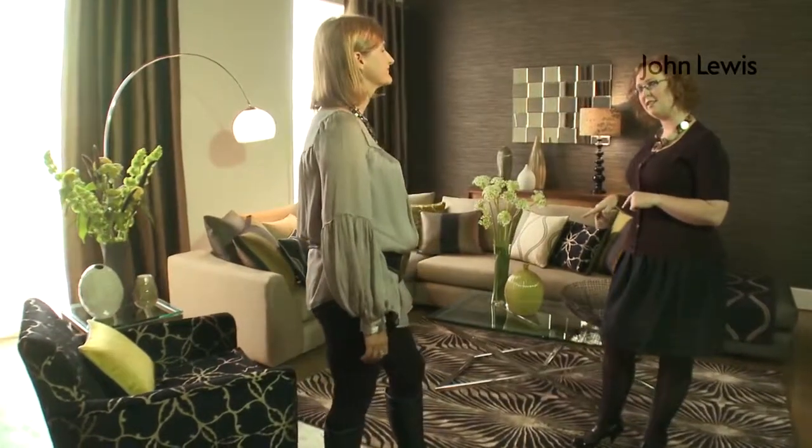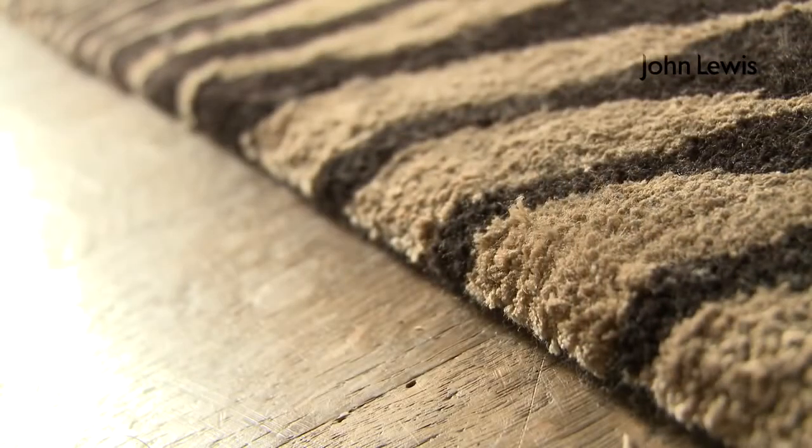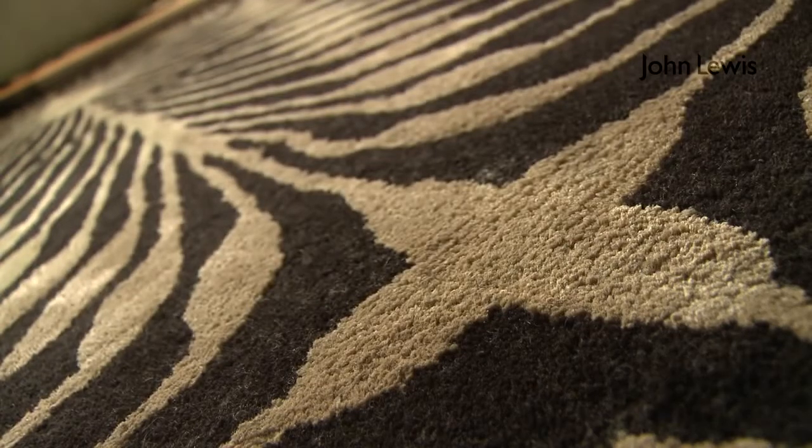I think I recognize this rug — it's the Otto, isn't it? Absolutely, yes. We've used this Otto rug and the design is taken from one of our best-selling wallpapers. You can see how it adds real drama to the room — it forms a centerpiece, and I would have to say that a dramatic statement rug is a fantastic investment in any room.